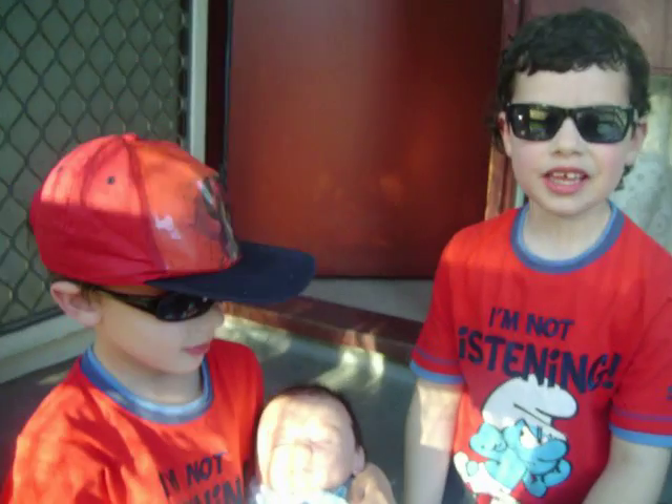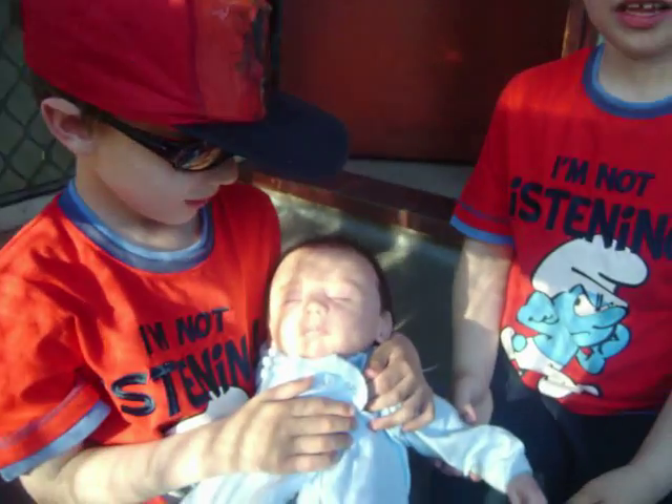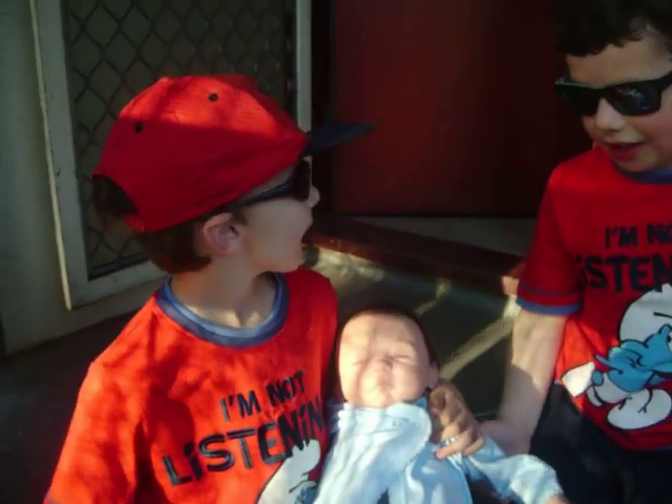Say thank you, Nikki! Thank you, Nikki! Thank you! Say bye-bye! Have a good day, see you later.